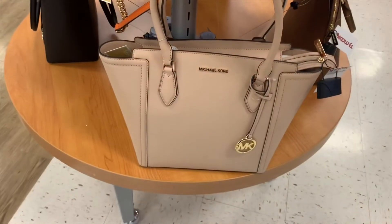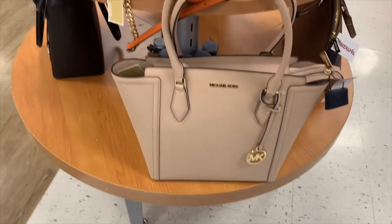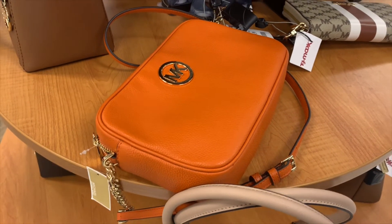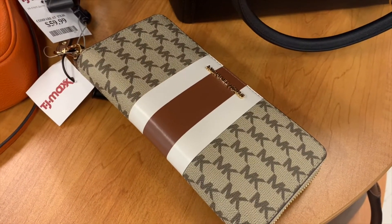Here are some more designer ones. This one's Michael Kors — it's like a tote for $109.99. They also have this Michael Kors one for $59.99, which is actually really reasonable. I like this one — it's a nice fall color. And I really like this one for $69.99 — it reminds me of Gucci. I like the logo, colors, and stripes.